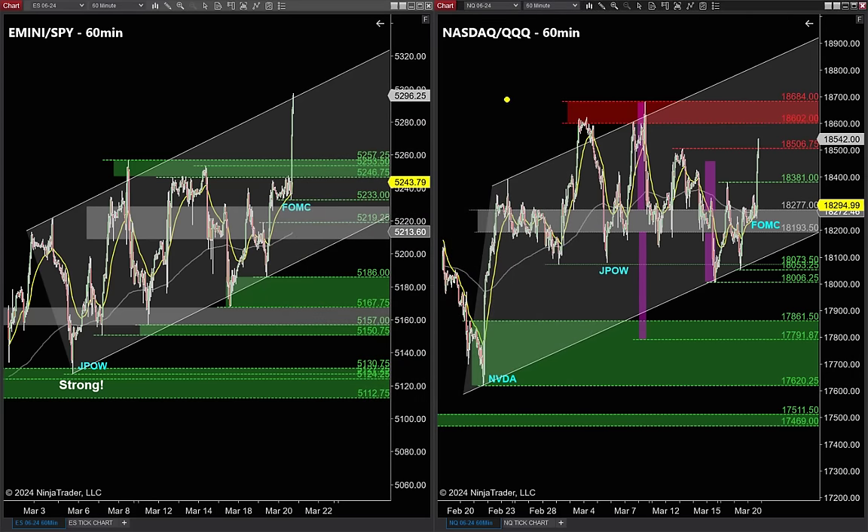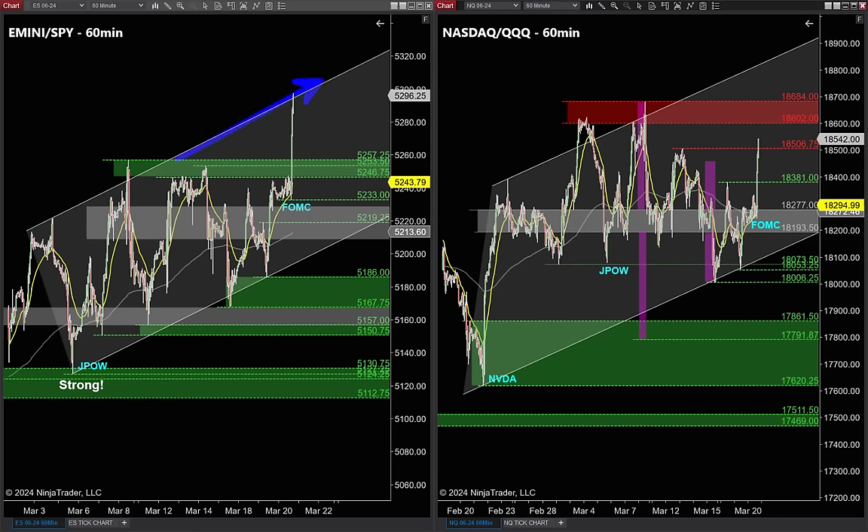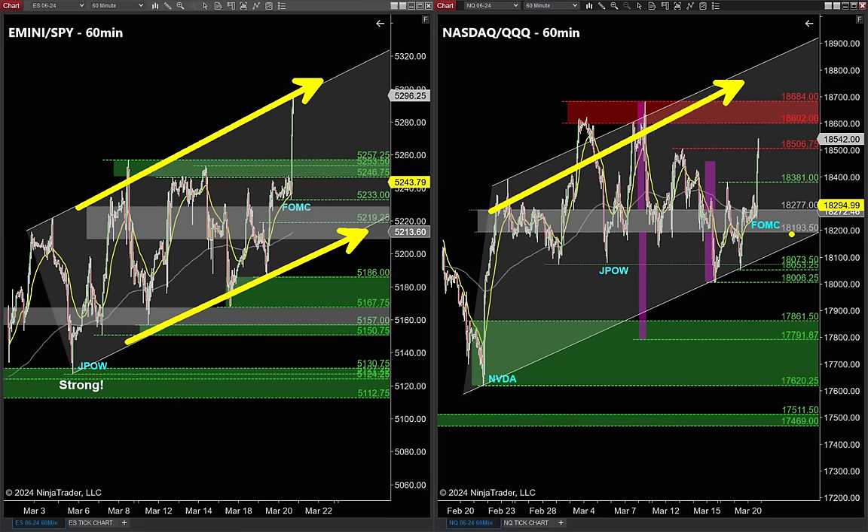Charts are all set to go. NASDAQ, triple Q's, S&P, and SPY are all ready. I have four very important clues on these charts tipping us off to where the best winning trade entries and exits are going to be for tomorrow. On this 60-minute time frame, we are bullish overall on the S&P and bullish overall on the NASDAQ — that becomes our directional bias.